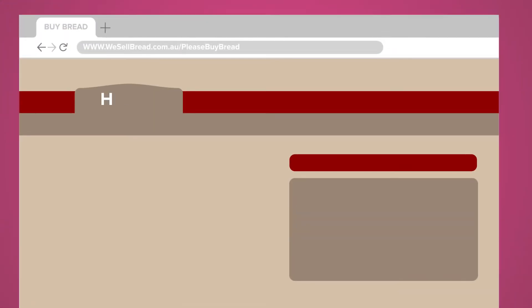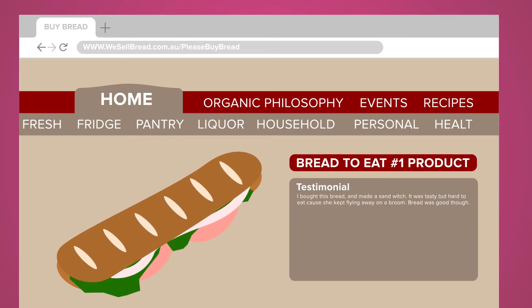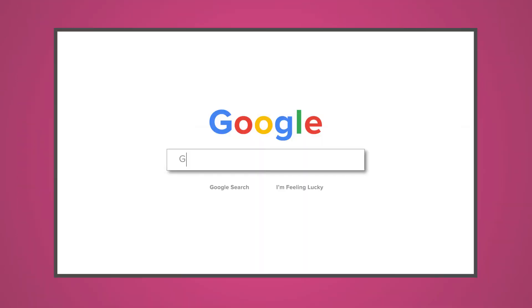When you create your company's webpage, it's normal to go in with confidence and high hopes that the site will be a big success. You want to be able to meet all the goals you've set for the site and not hit any challenges or pitfalls along the way. Unfortunately, reality paints a different picture — one that is a lot less direct when it comes to your path to success. If you find your site is struggling and isn't quite where you want it to be, it could benefit from Google My Business optimisation tools.